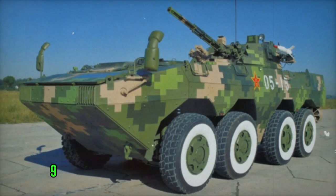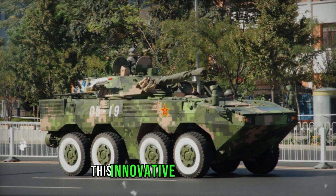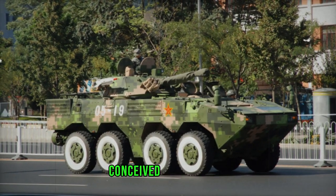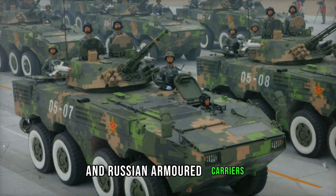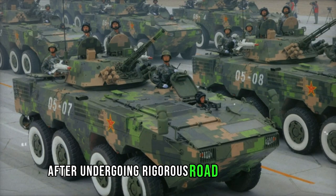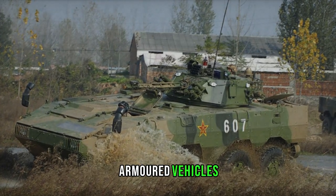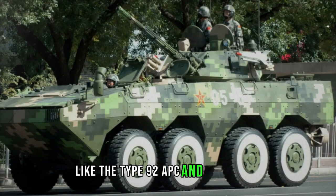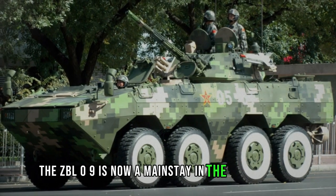The Norinco-developed ZBL-09 Snow Leopard Armored Personnel Carrier marks a significant advancement in China's military capabilities. This innovative 8x8 vehicle, conceived in the 1990s, draws inspiration from both Western and Russian armored carriers. After undergoing rigorous road tests in 2006, it was officially unveiled in 2009. Designed as a successor to aging Chinese armored vehicles like the Type 92 APC and Type 92 IFV, the ZBL-09 is now a mainstay in the Chinese army.